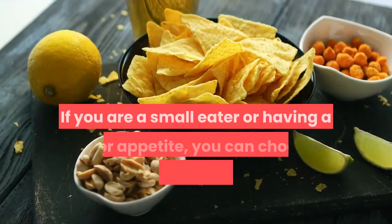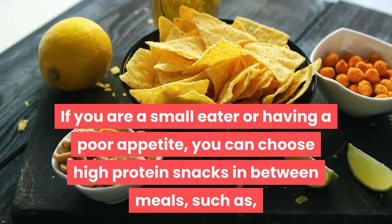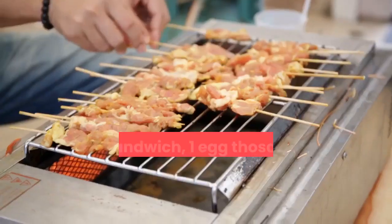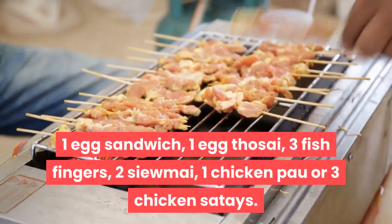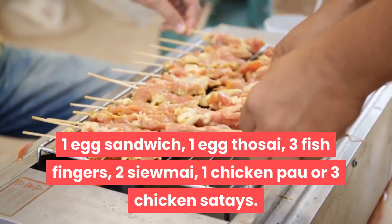If you are a small eater or have a poor appetite, you can choose high protein snacks in between meals, such as one egg sandwich, one egg thosai, three fish fingers, two sumai, one chicken pao, or three chicken satays.